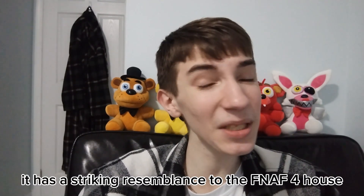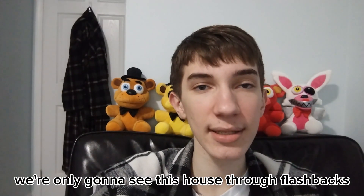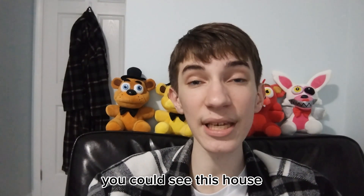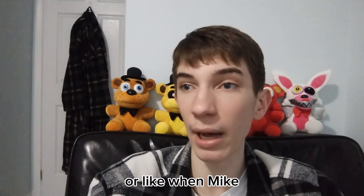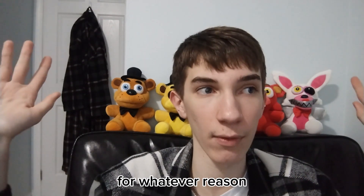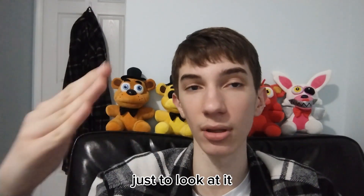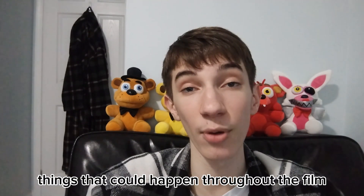The house has a striking resemblance to the FNAF 4 house. I personally believe we're only gonna see this house through flashbacks — I don't think we're gonna be seeing it too often throughout the film. We could see this house during the events of the Bite of '83, or like when Mike visits the house for whatever reason. Maybe there's a scene where Mike drives back to the house to look at it. I'm just theorizing — things that could happen throughout the film.